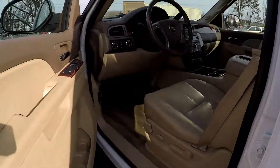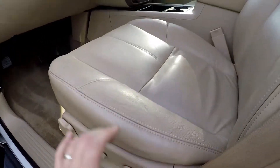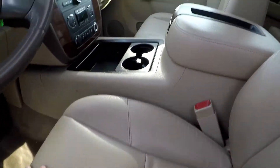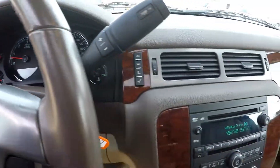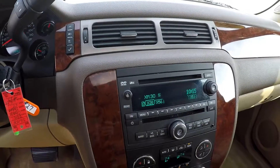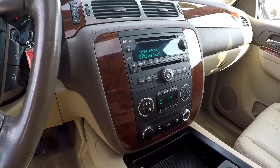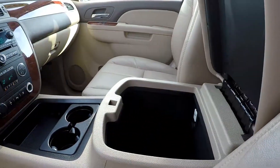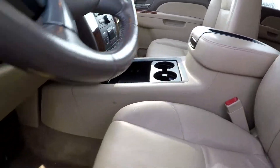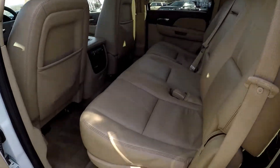Taking a look now at the interior — we do have some power multiple driver adjustments here, nice tan leather seating. 109,044 is your current mileage. AM/FM/CD, it does have XM satellite radio, dual climate control, and multiple power ports up here. You do have additional cup holders there and a nice center console with some extra storage. All the flooring surfaces in here are brown or tan.